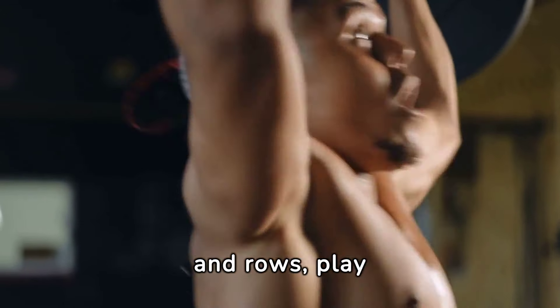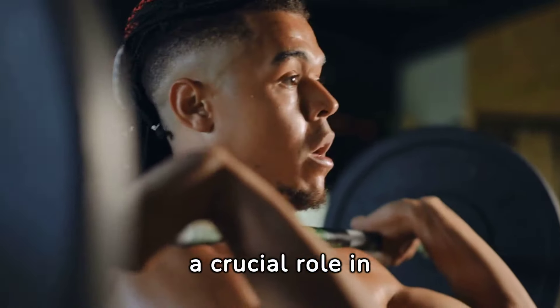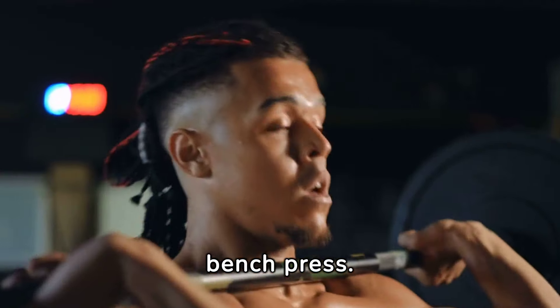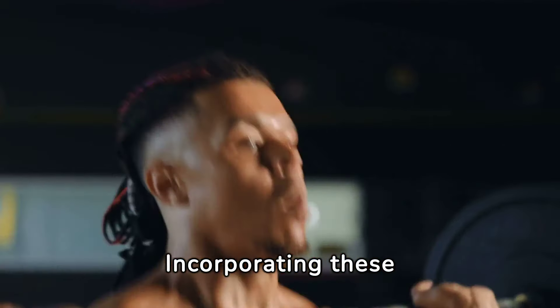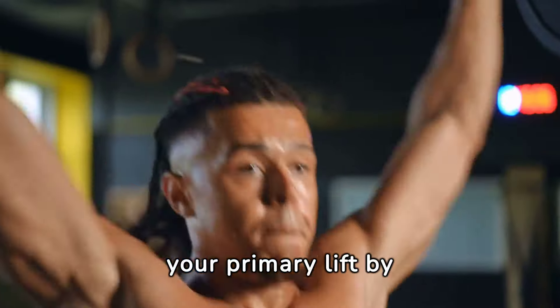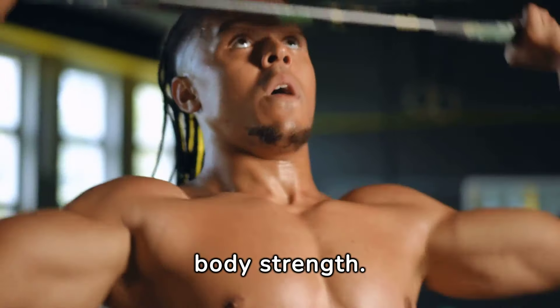Accessory exercises such as push-ups, shoulder presses, and rows play a crucial role in building the supportive muscle groups needed for a stronger bench press. Incorporating these exercises can lead to significant improvements in your primary lift by enhancing overall upper body strength.